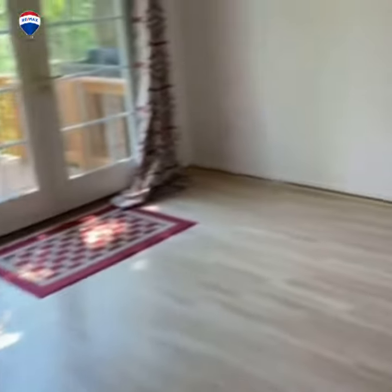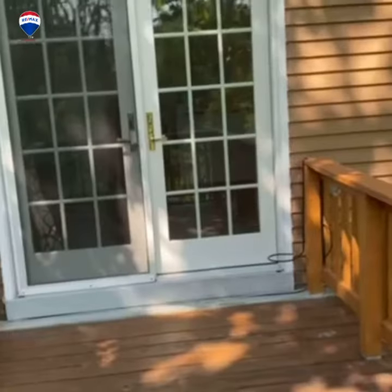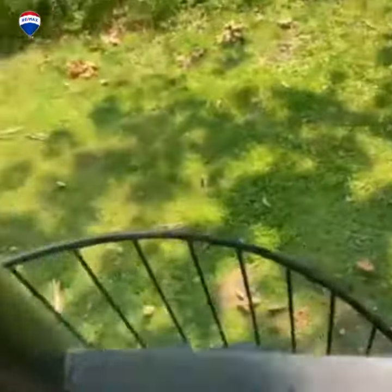Dining room, goes off to the living room. Wait till you see this back — cute little deck, and a spiral staircase to go down to the back.